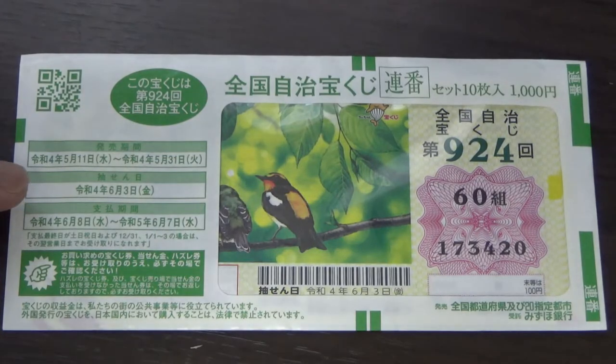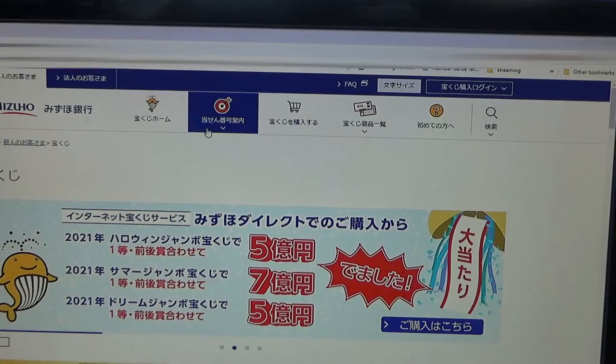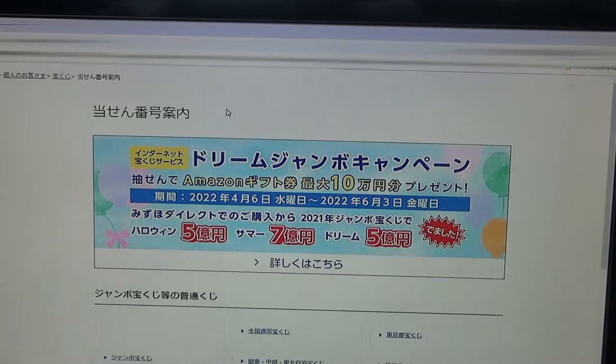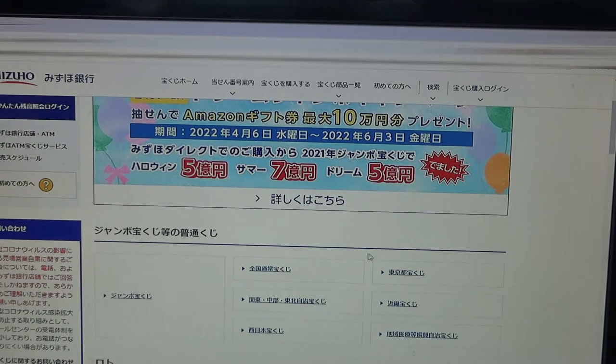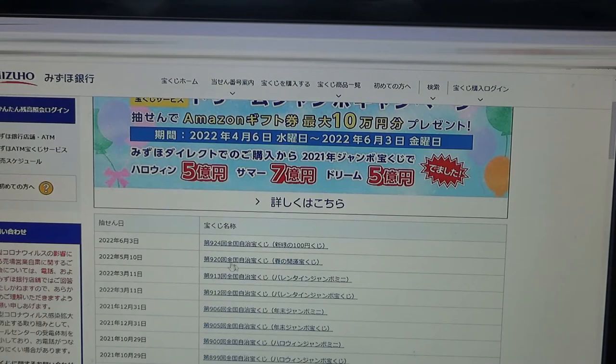The drawing date was yesterday, June 3rd. Let's head over to Mizuho Bank's lottery page. You're looking at Mizuho Bank's lottery page. You need to find the target. Go down, and you need to find this Zenkoku, which is the national lottery. And there it is at the top — June 3rd, game 9-2-4. Select that.